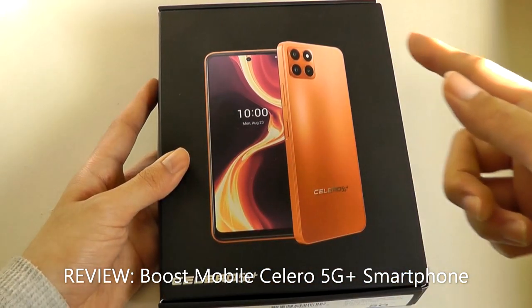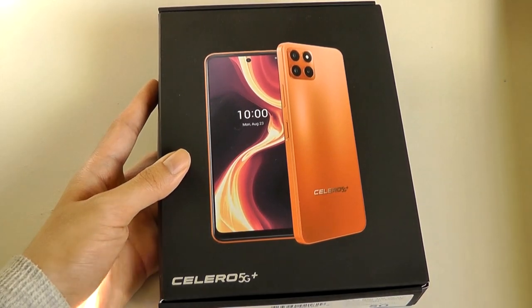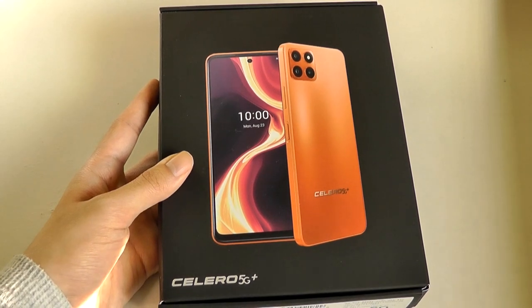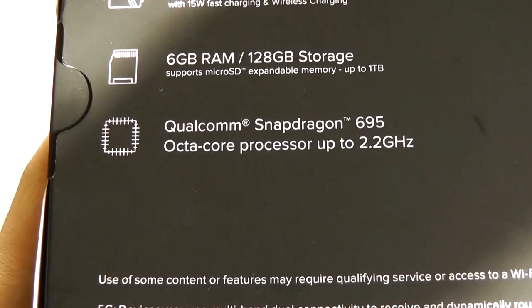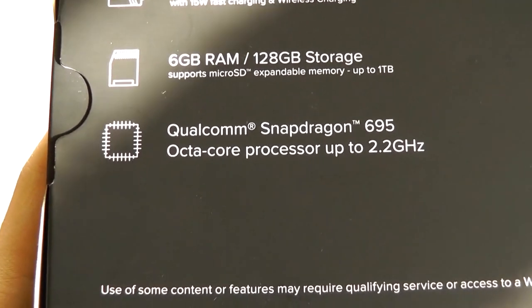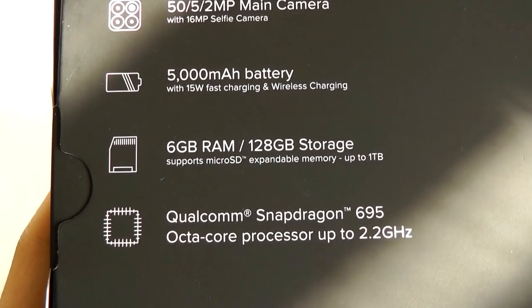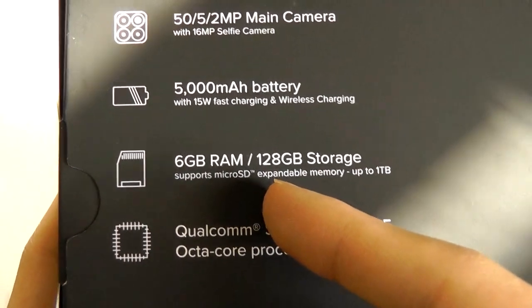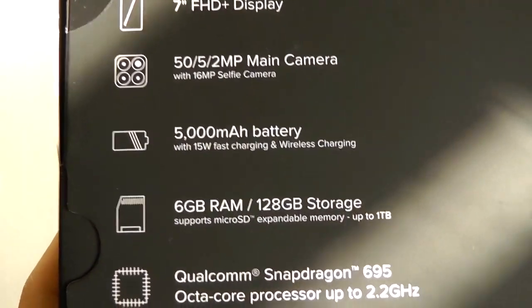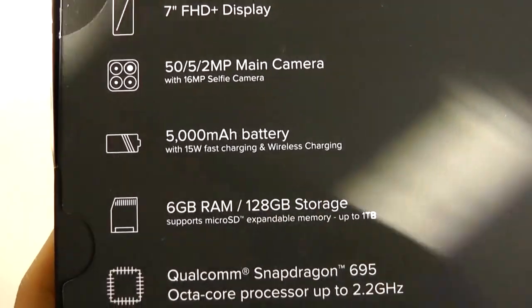It sports a 7-inch Full HD Plus resolution 120Hz display, an actual glass back instead of plastic — which is what we usually find on a lot of Samsung's Galaxy A series products. Coupled with a Qualcomm Snapdragon 695G processor which is 5G compatible, it's octa-core clocked at 2.2GHz, supports 6GB of RAM, 128GB of built-in storage expandable via a microSD card slot, and a 5000mAh capacity battery that even supports Qi wireless charging.